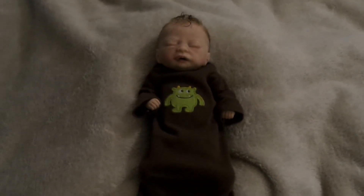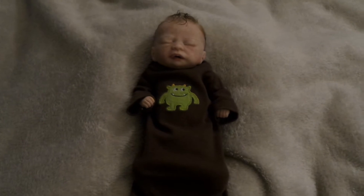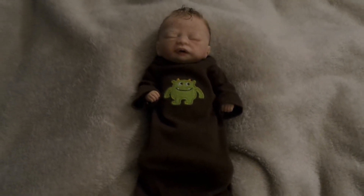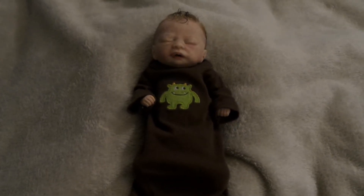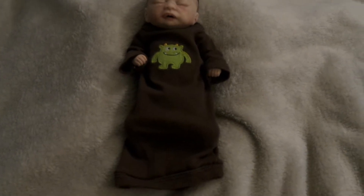Hey guys, it's Jaycee's Reborn Journey here, and I am here with Jarvis.